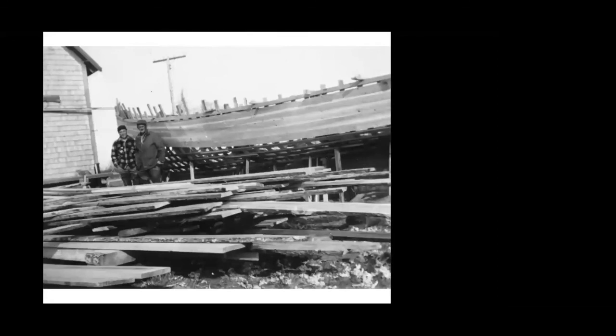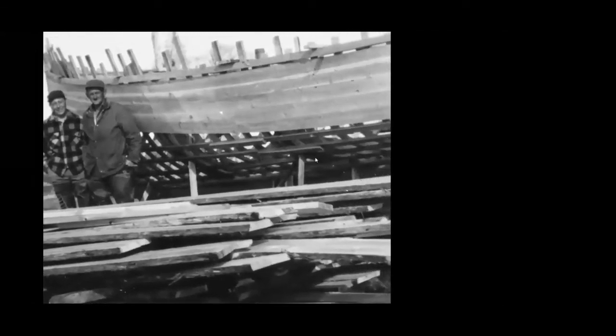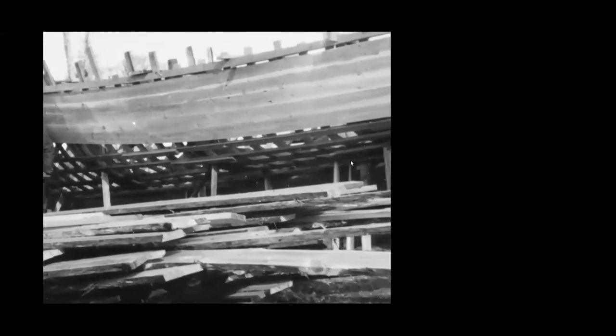Here we have the building crew posing beside the boat as they are planking the ribs. Note that the boat is built right side up, and there's plenty of planking on hand. You can see the ribs of the boat and just the top planks put on.